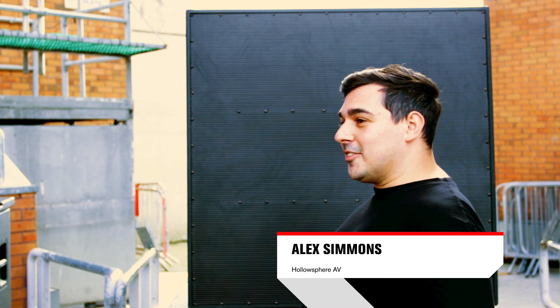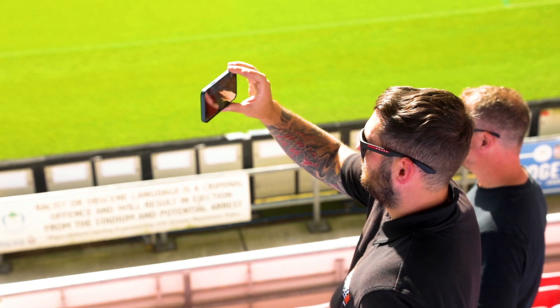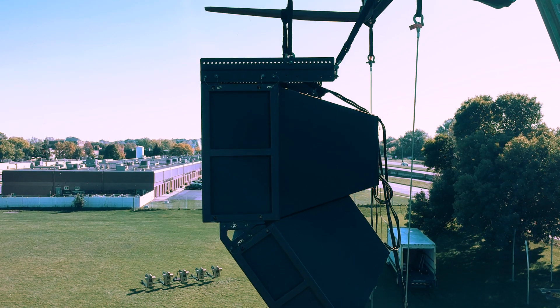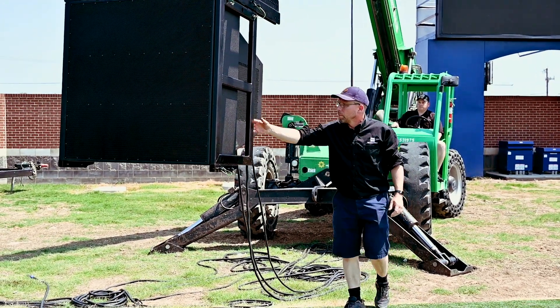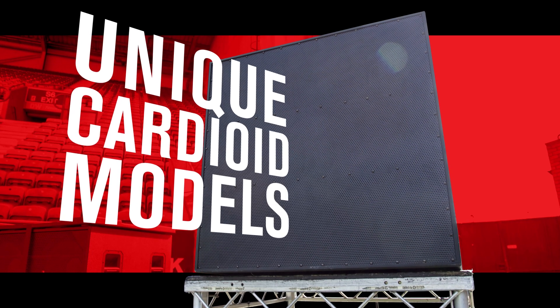EV brought hi-fi to the stadium. Today we have the standard version, which is the 60-40, but we do also have a cardioid version, which has two additional 15-inch woofers in the rear to come in when that cardioid setting is engaged.